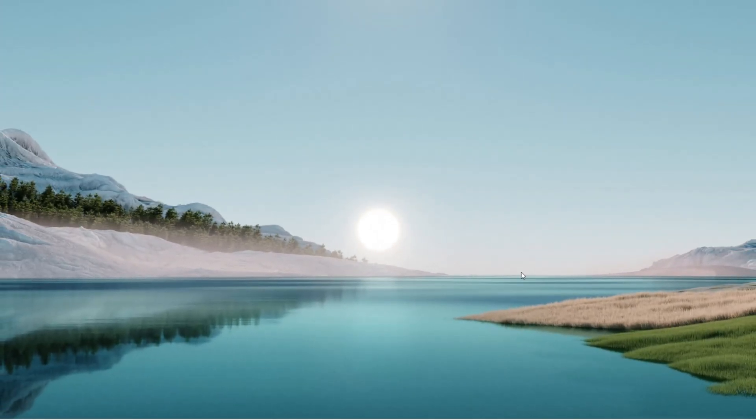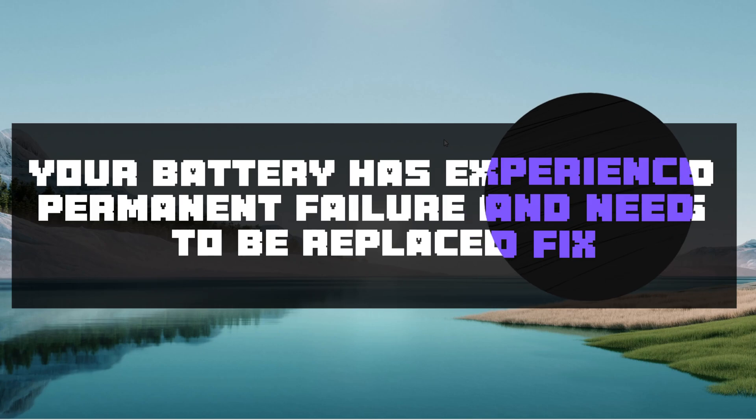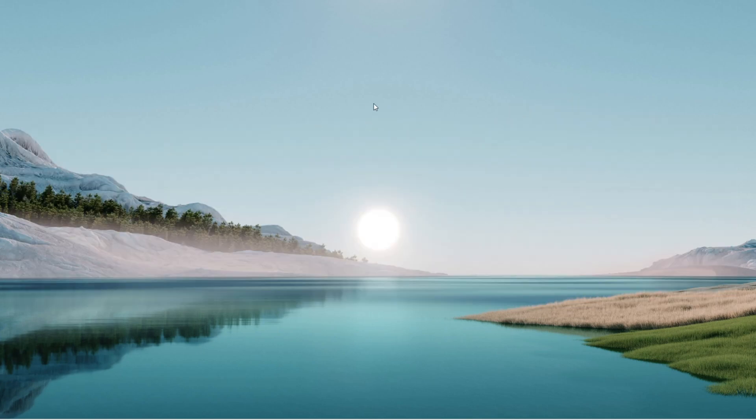Hello everyone, how are you doing? Welcome back to another quick tutorial. Today I'm showing you how to tackle an issue where your laptop displays a message like 'your battery has experienced permanent failure and needs to be replaced, strike a phone to continue, or F2 for setup utility.'